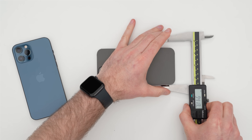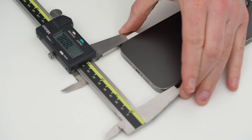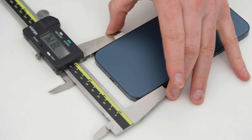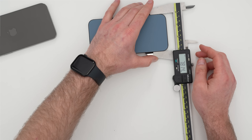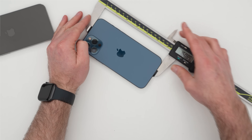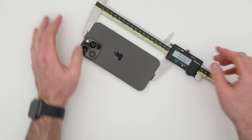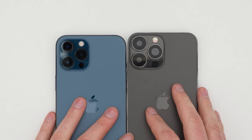iPhone 13 Pro Max: 78.08 millimeters wide. The iPhone 12 Pro Max: 78.14, so 78.07 versus 78.14 — a little bit more narrow. Height: 160.85 on the 13, and 160.82 on the 12 — those are almost identical.